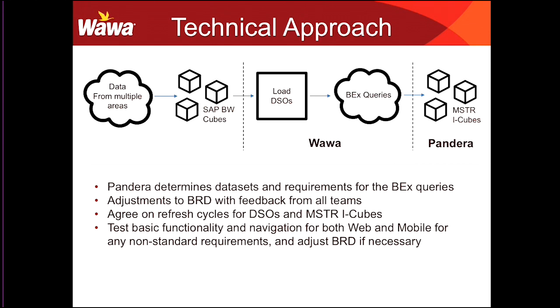Before starting, we tested out basic functionality and navigation for the dashboard in every environment it was going to be used in — in this case, web and mobile. Any non-standard requirements, like a special type of navigation or a scrollable selector, we tested and made sure it worked in both. If something didn't work in both environments, we tried to adjust it, and this reduces the time it takes to build the dashboard by a lot.